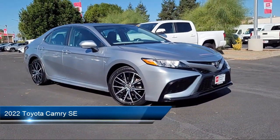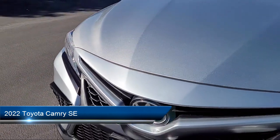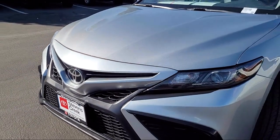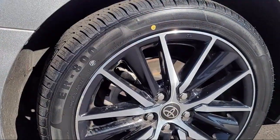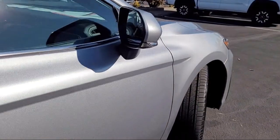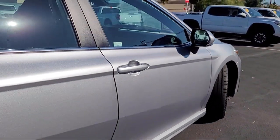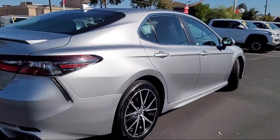It comes equipped with smart device integration, premium synthetic seats, auxiliary audio input, cruise control steering assist, LED headlights, leather steering wheel with auto tilt-away, lane keep assist, lane departure warning, automatic high beams, vehicle immobilizer, and has less than 65,000 miles on the odometer.